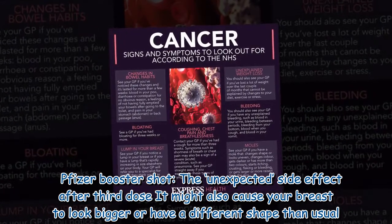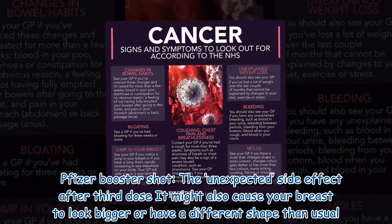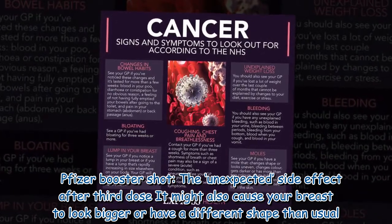Breast cancer might also cause your breast to look bigger or have a different shape than usual.